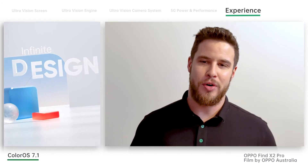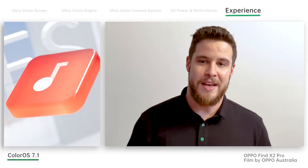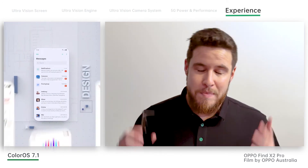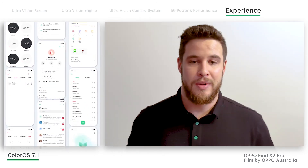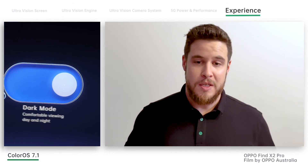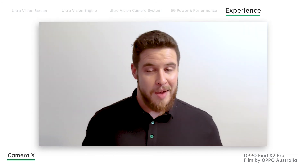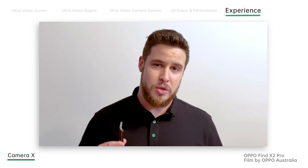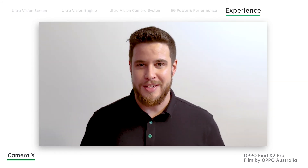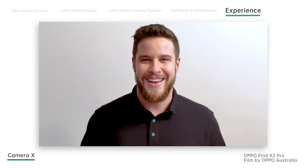The Find X2 Pro comes fully loaded with ColorOS 7.1, our Android 10-based operating system. ColorOS 7.1 is faster, lighter and more customisable than ever before. The Find X2 Pro is also Android 10 Enterprise certified, supporting full Google Mobile Services. And finally, there's Camera X — a piece of photography technology released during the 2019 Google Developer Day — which allows third-party applications like TikTok to use the Find X2 Pro's HDR and beauty mode.